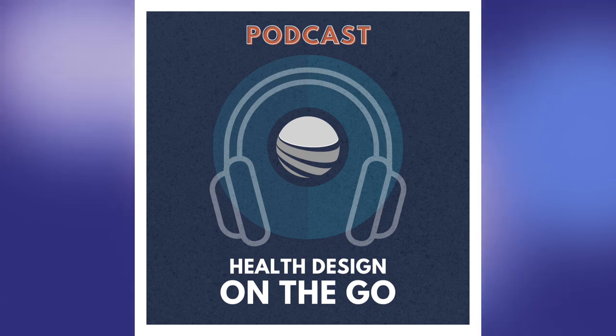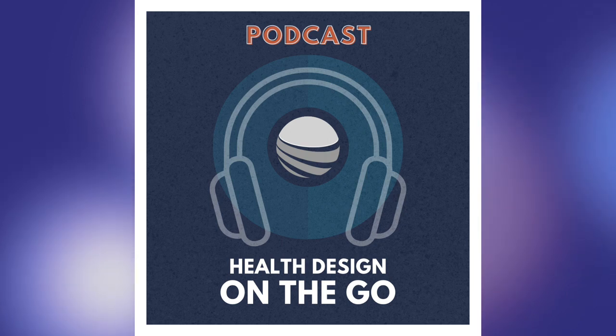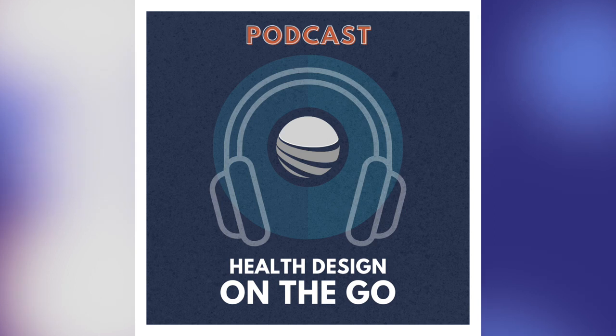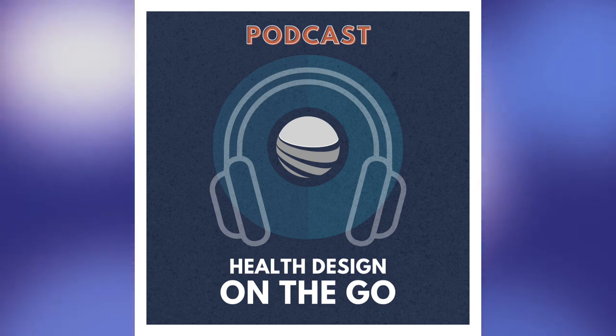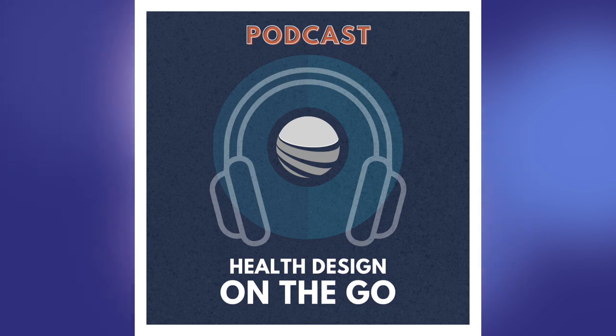G'day and welcome to the AHDC podcast series Health Design on the Go. I'm your host David Cummins and today we're speaking to Stuart Turk, who is a qualified critical care nurse. Stuart has been involved in clinical planning, nursing and medical education program development and delivery across Australia for over 25 years. As a clinical health planner, Stuart is heavily involved with design development and delivery of health environments, and is currently speaking around the world on his health and design experiences and how to improve human-centered design.